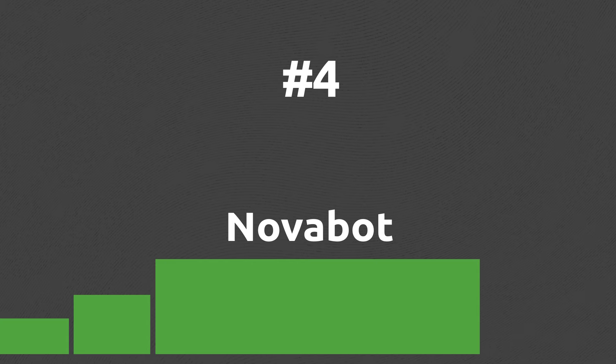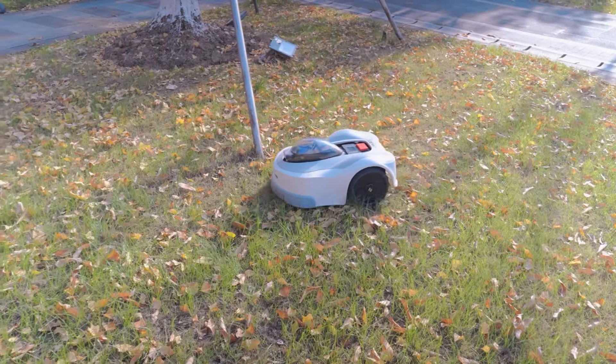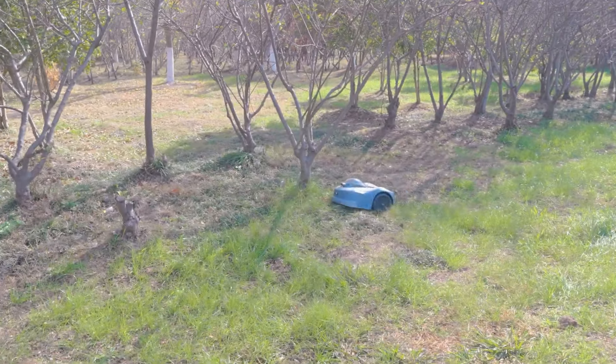With great obstacle avoidance and terrain understanding, the NovaBot is a lawn mower that can greatly deal with more complicated backyards full of different elements. You can also use the robot's camera to check out if everything in your yard is fine via the mobile app, so it can also be your secret home guard.